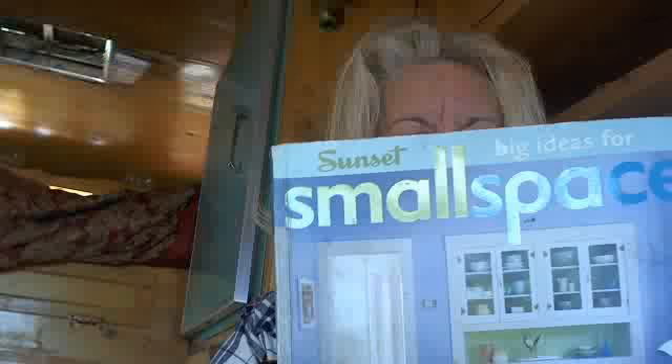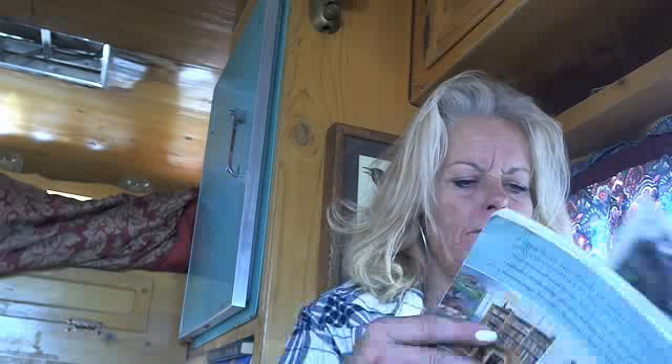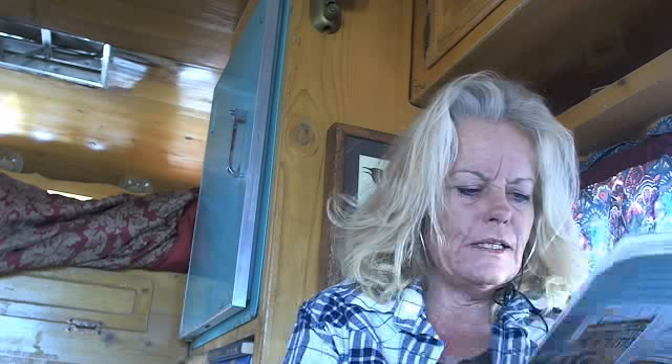I wanted to show you this new book. The title of it is Sunset Small Spaces, and it has Jojo Liebler's scrapbook and notebook in it — Jojo's notebook for Jojo Liebler. She is on a lot of HGTV shows and stuff. I wanted to show you some pictures. Small Inspiration — this great picture of a tree house. Isn't that awesome? That's the inside of the tree house at Disneyland, which is awesome. This is the inside of an Airstream trailer, if you can believe that.